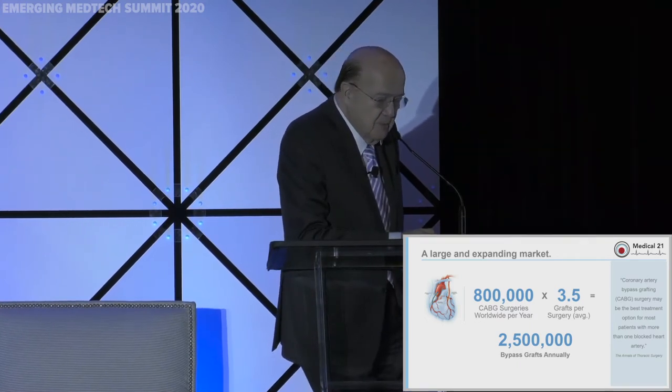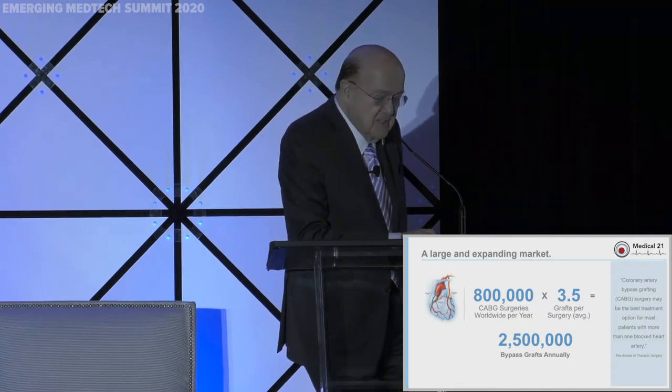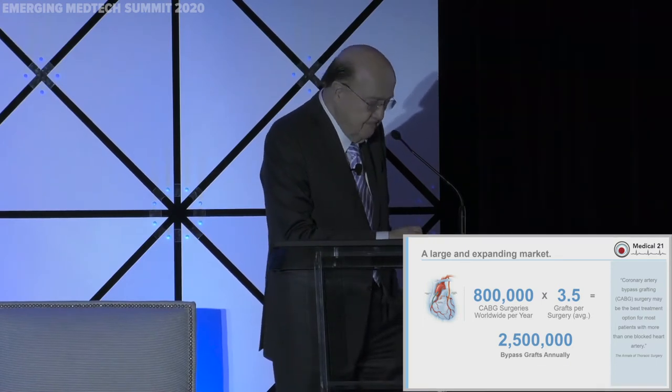The patient will receive approximately three or four grafts — we say an average of three and a half grafts per procedure. So annually, over two and a half million grafts are done. When you compare that with pacemakers, heart valves, and stents, doing two and a half million grafts per year leads to an enormous market of about $7 billion — not too bad.